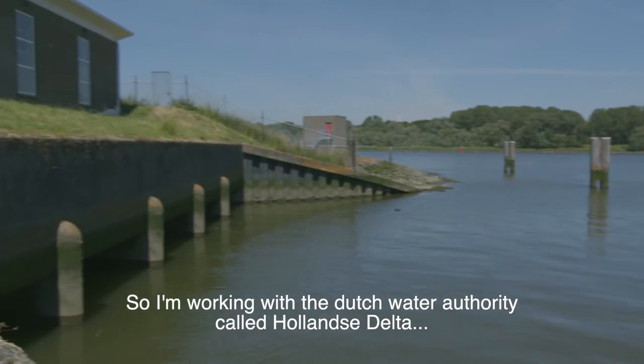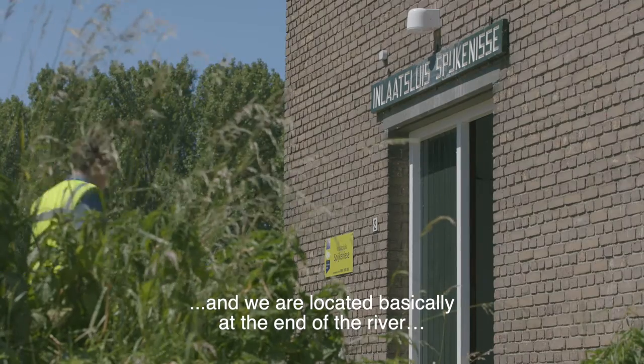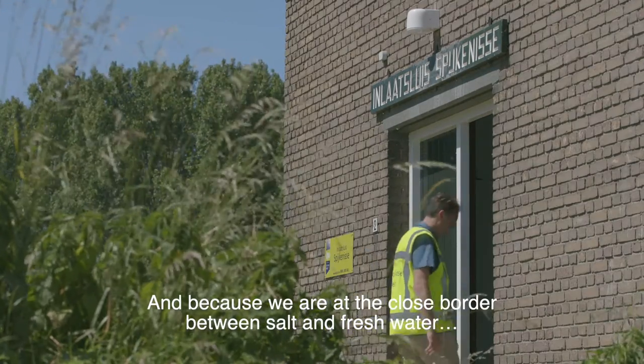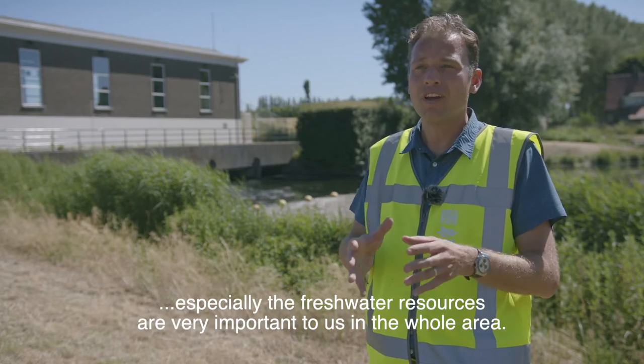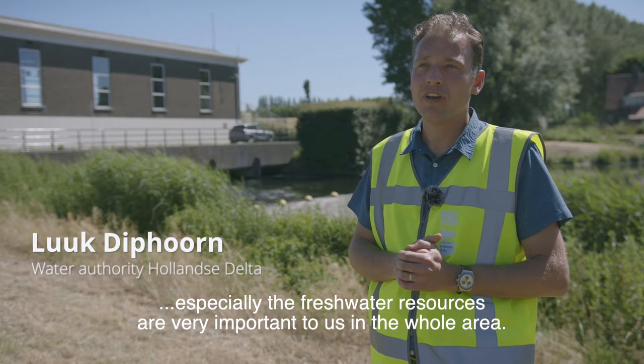I'm working with the Dutch Water Authority called Hollandse Delta. We are located basically at the end of the river, where the river meets the ocean. Because we're at the close border between salt and fresh water, the fresh water resources are very important for us in the whole area.